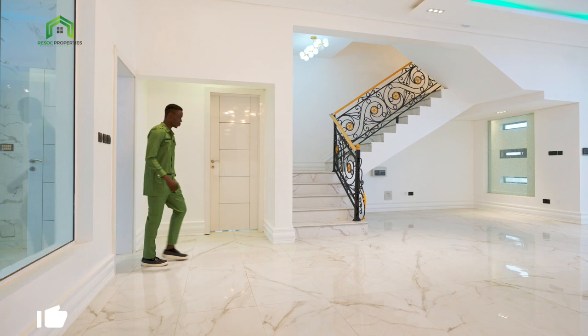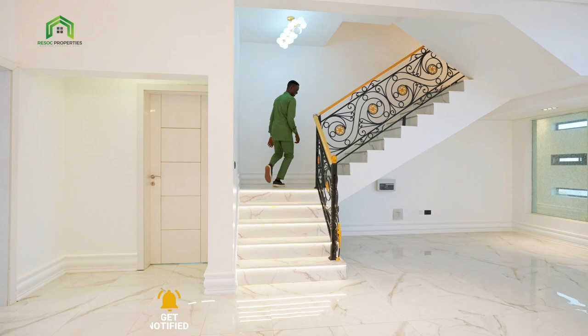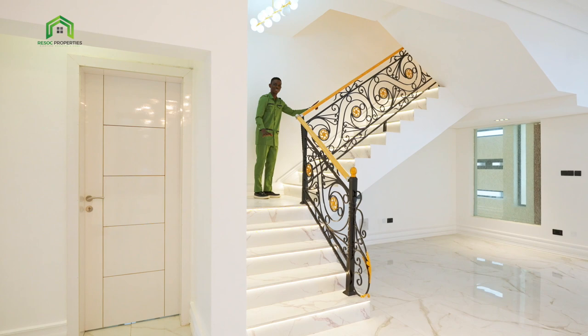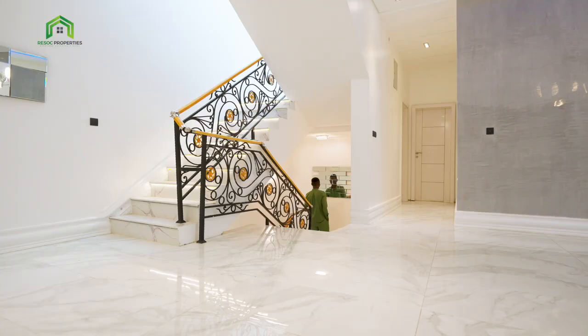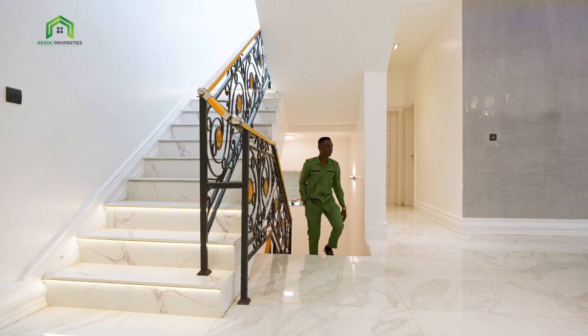Now let's go upstairs. Did you see that? Like I said, it's fully automated — see the light going all the way. Then I like this artwork for the stairway railings. We've got some beautiful light in there. Yeah, I like this one — I guess you like it as well. Nice feature.